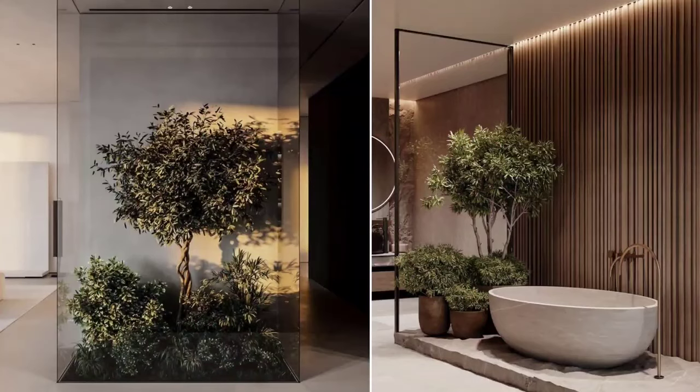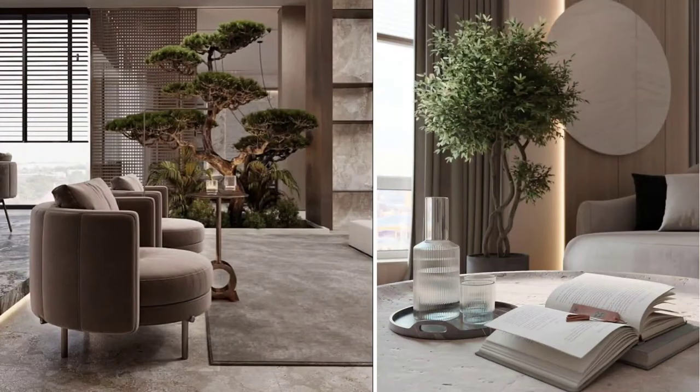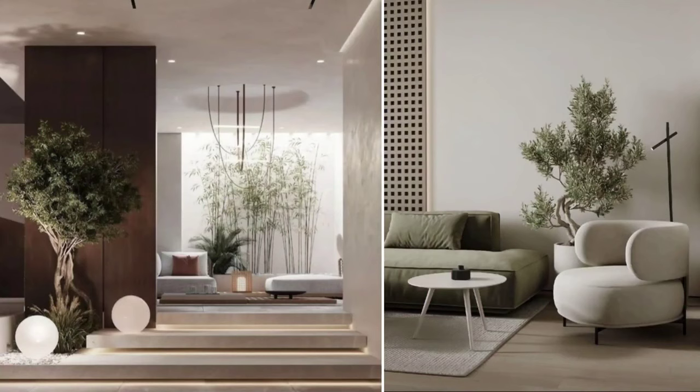Another beautiful trend we'll be seeing in 2024 is biophilia — bringing nature from the outside into our spaces. This trend has been going on since 2020 because of the pandemic and how we had to stay locked in without interacting with nature for months. Bringing nature inside became a way of interacting with it even when indoors. People realized how beautiful a home garden or a feature tree looks — it's quite a statement.